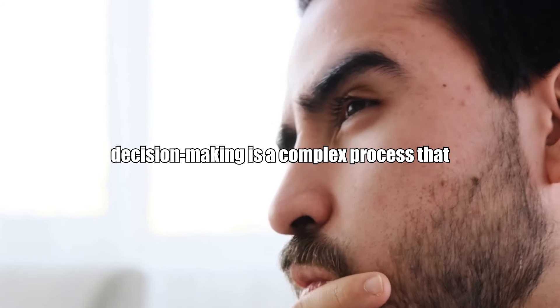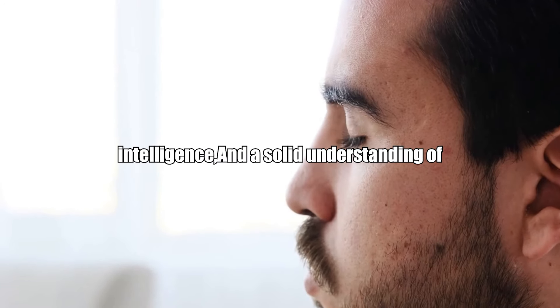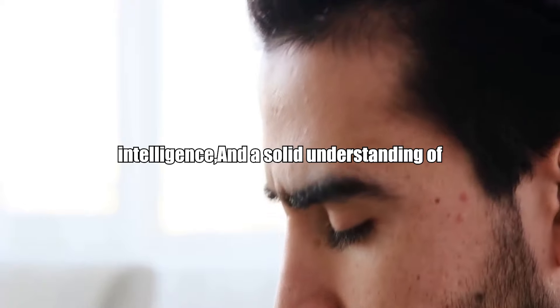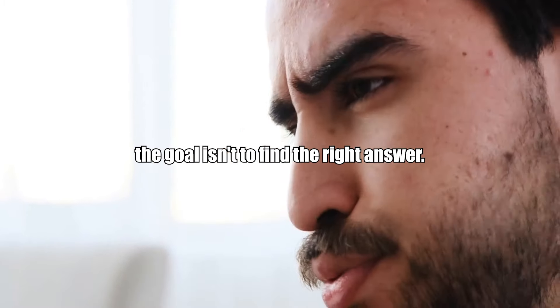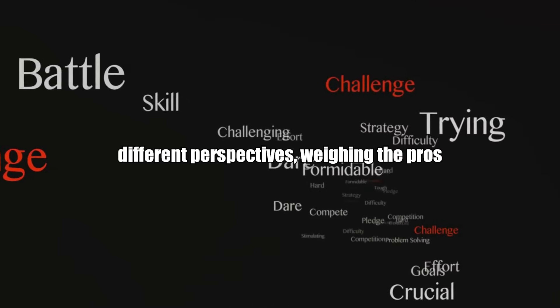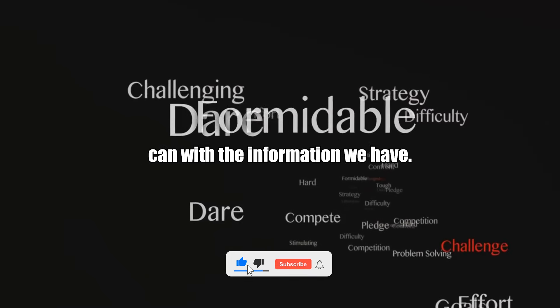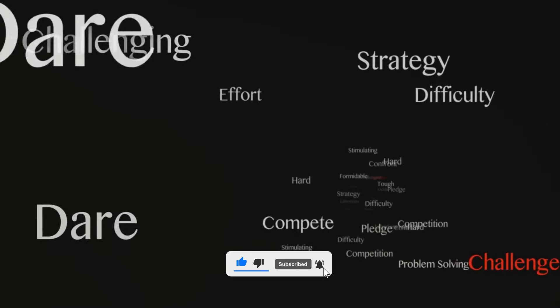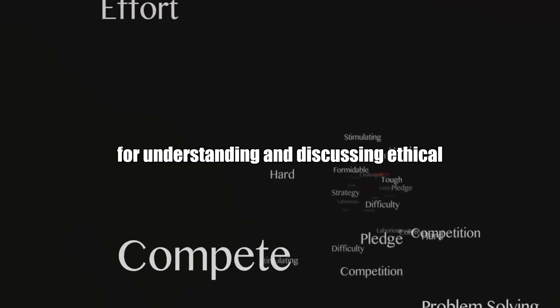In the end, ethical decision-making is a complex process that requires critical thinking, emotional intelligence, and a solid understanding of these philosophical frameworks. Remember, the goal isn't to find the right answer. Instead, it's about understanding the different perspectives, weighing the pros and cons, and making the best decision we can with the information we have. These frameworks provide a starting point for understanding and discussing ethical dilemmas.